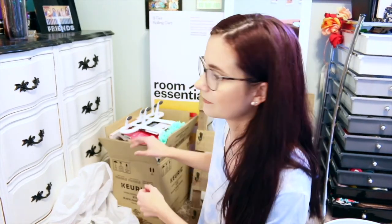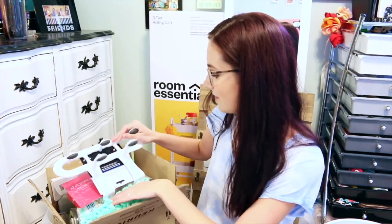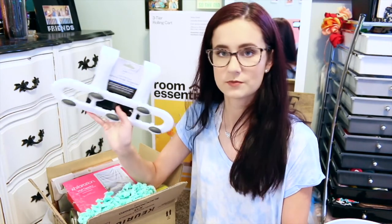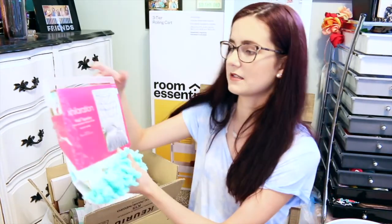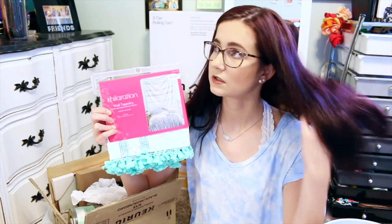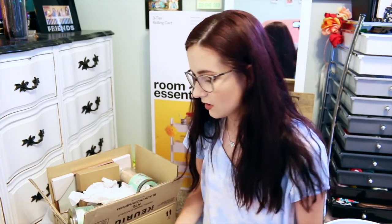Moving on to this box — just a bunch of goodies. I have this over-the-door non-slip hook organizer — I think we got it from Walmart — to put in our bathroom. It has these grips so it won't slip on the door, and it can just hang our towels on the back of the bathroom door. Then I got this tapestry because Target has a ton of $15 tapestries, and I got one in case we needed more stuff on the walls for the common room.